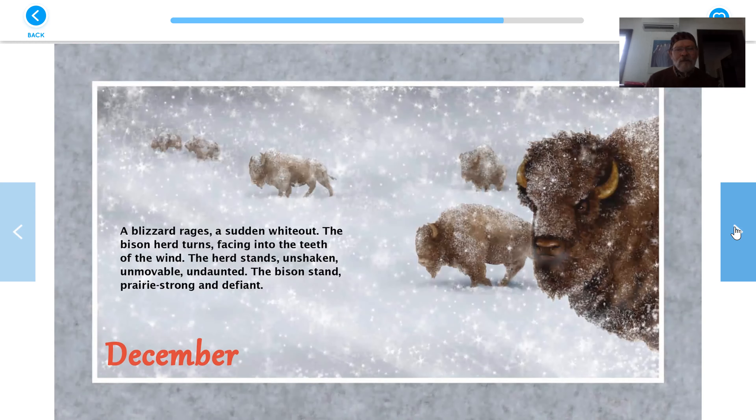December. A blizzard rages — a sudden whiteout. The bison herd turns, facing into the teeth of the wind. The wind has teeth — I think that's kind of how we talk about it. Facing into the teeth of the wind. The herd stands unshaken, unmovable, undaunted. The bison stand prairie strong and defiant.